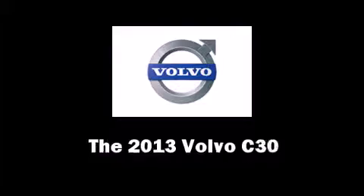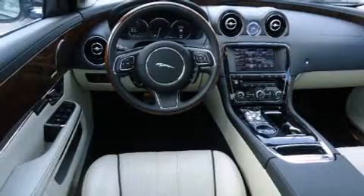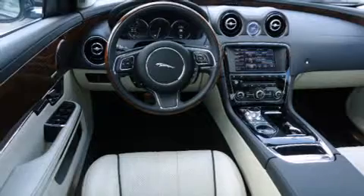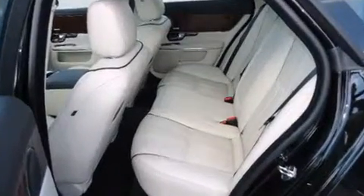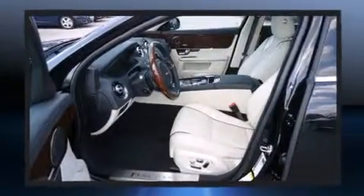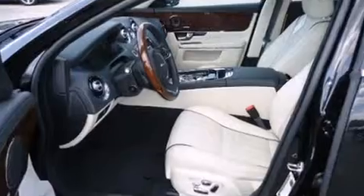The 2013 Volvo C30. This two-door, four-passenger hatchback stands out among competitors in its class. It features an automatic transmission, front-wheel drive, and a 2.5-liter five-cylinder engine.